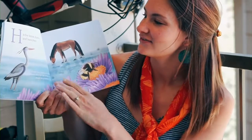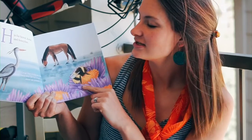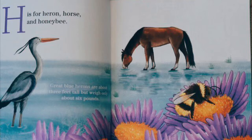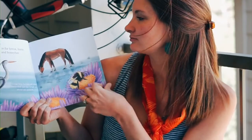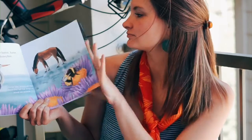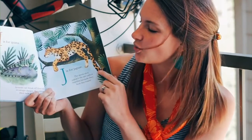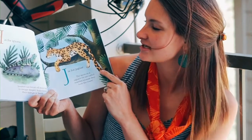H is for heron, horse, and honeybee. Great blue herons are about three feet tall, but weigh only about six pounds. I is for iguana. Iguanas can break off their tails to escape danger, and sometimes their tails grow back.